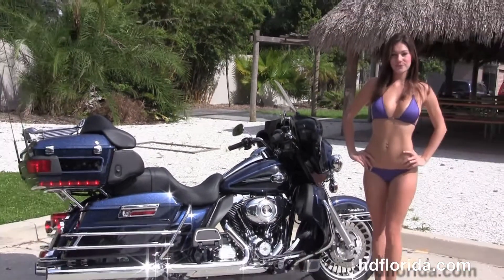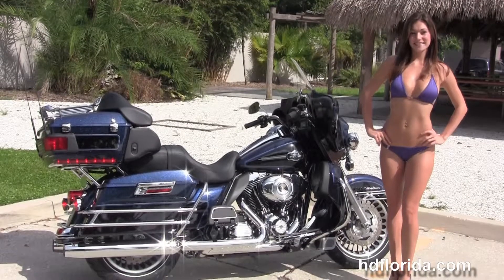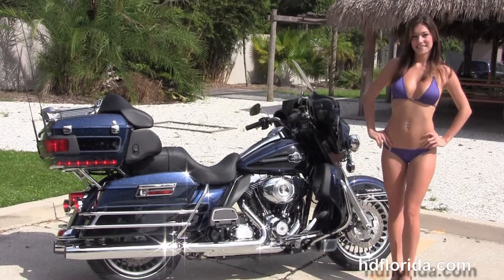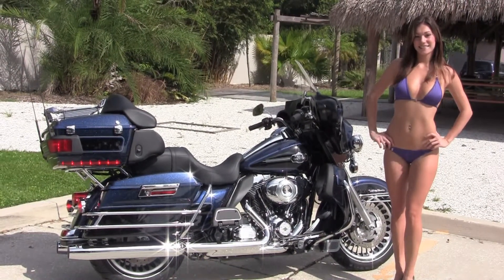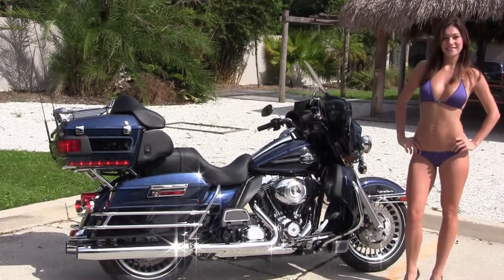We're rated number one in customer service and have over 1,200 new and pre-owned motorcycles for you to choose from. For more information on this bike, click on the link below, and to view the rest of our inventory, visit us at TampaHarley.com — we're always open 24-7. And remember to have one awesome, super, kick-ass Harley day.